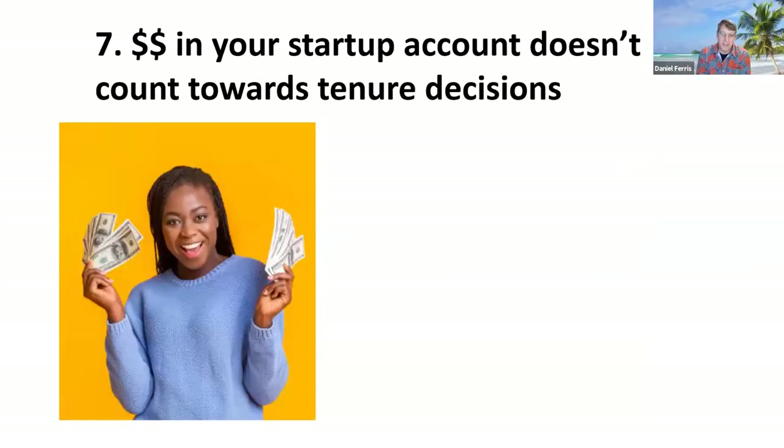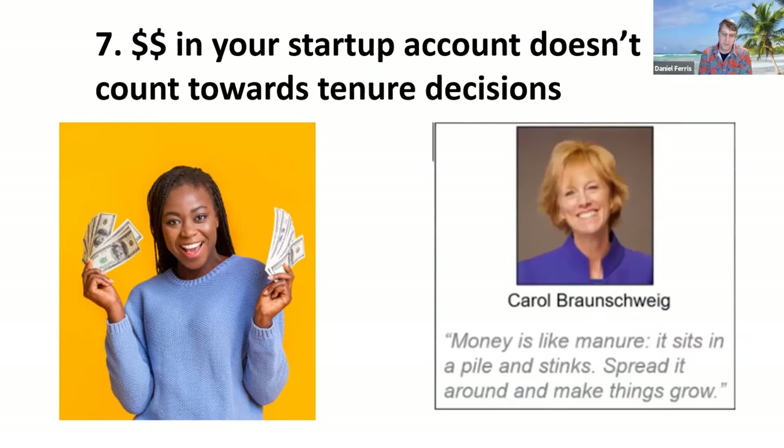Number 7: money in your startup account doesn't count towards tenure decisions. A lot of junior faculty have a hard time spending money — thinking they may need it later, or struggling to decide between students. My advice is you have to spend your money to be productive. Karen Troy also touched on this, quoting one of her mentors: 'Money is like manure — it sits in a pile and stinks; spread it around and it makes things grow.' You're not going to get tenure with startup funds sitting in a bank account. You really need to buy equipment and invest in students.